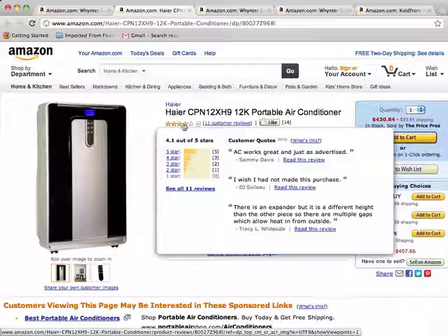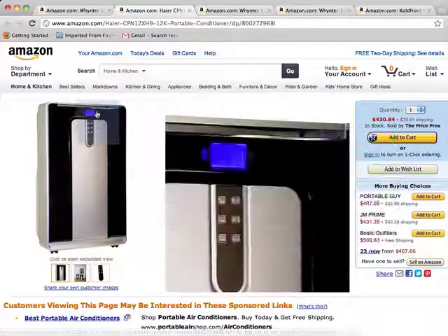Some of the drawbacks: people do note that the window vent unit is a little bit flimsy. And with this unit, you may get some interior condensation, so that's something to keep in mind, especially if it's very humid out.